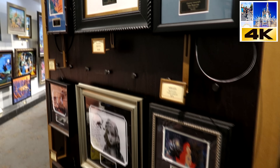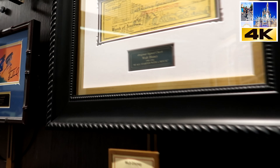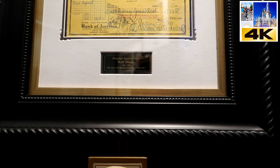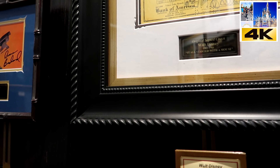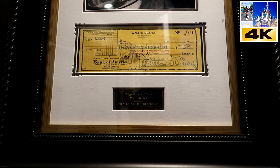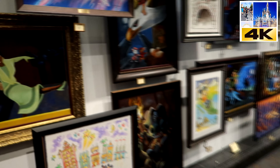The signed art ranges from $200 all the way up to — holy moly — $22,000 for a dated check from Disney. Yeah, I don't know, you can't even cash that check, but it's $22,000. Oh my goodness. There's more.